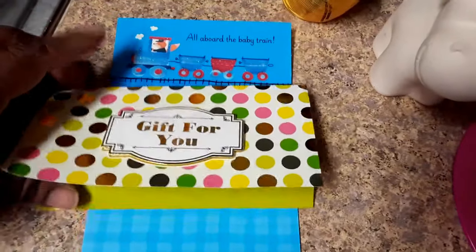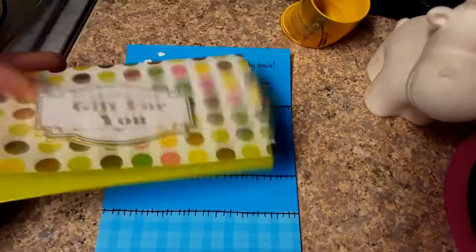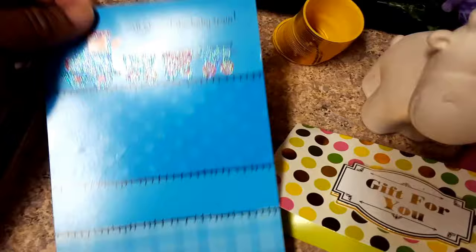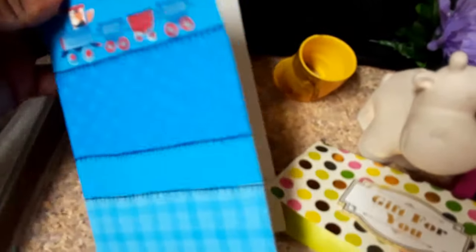And we have a money holder. And — all aboard the baby train! There's a little card.